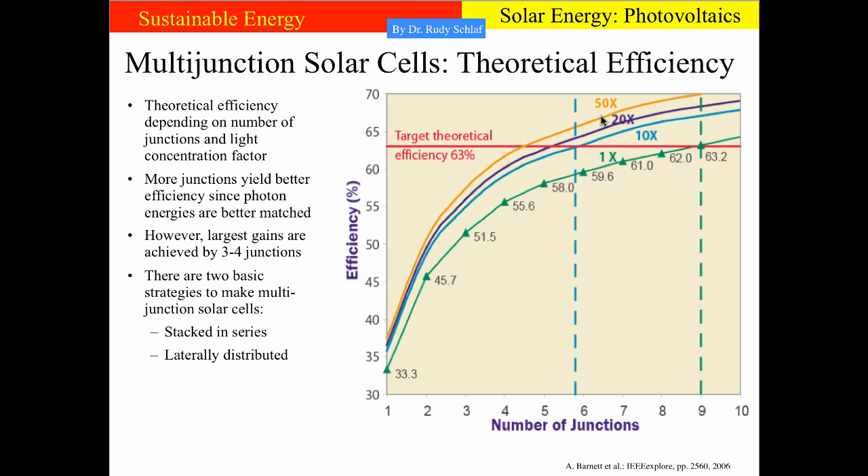There are two basic strategies to make multijunction solar cells. The most popular is to stack them in series, as we just saw schematically. A competing method is to laterally distribute the junctions over the surface of a photo absorber, but this requires optics that disperse light of different wavelengths into different regions on the surface.